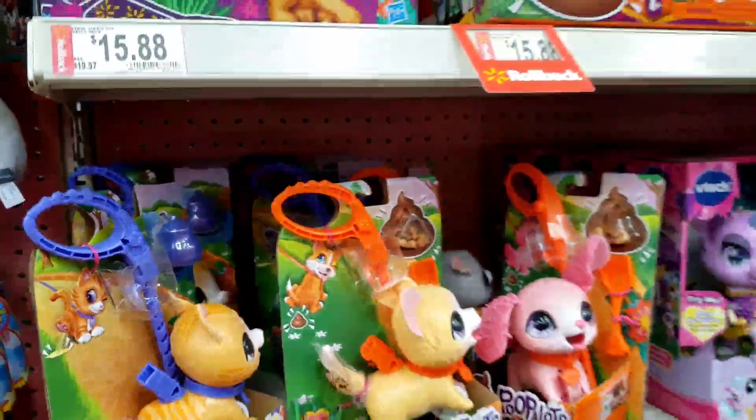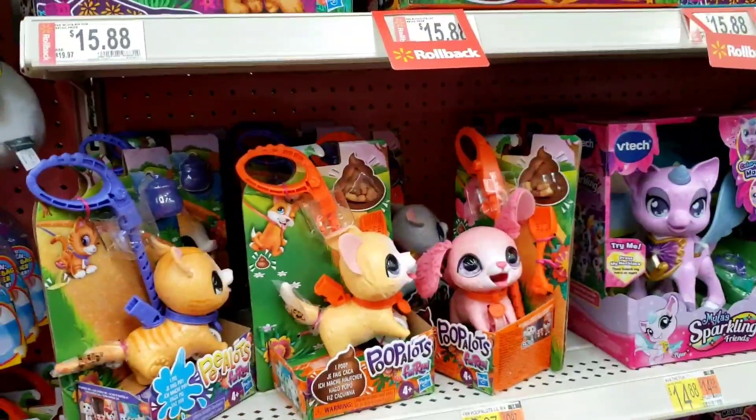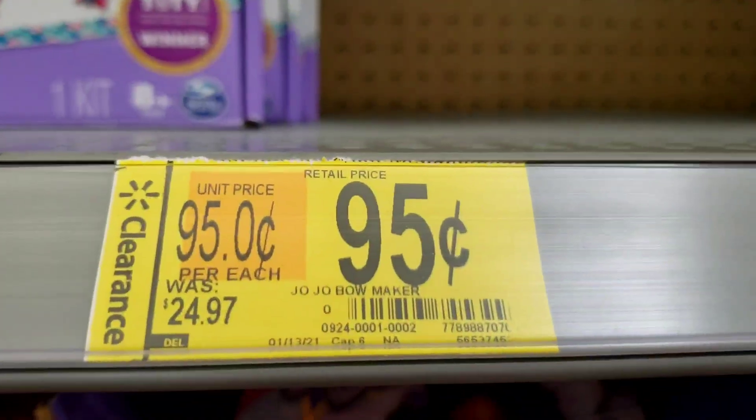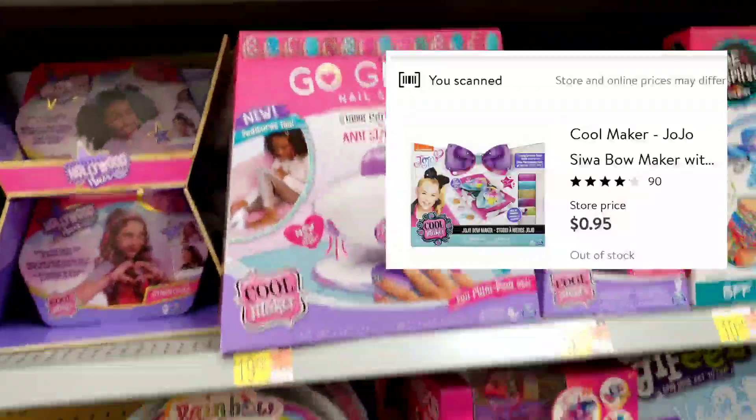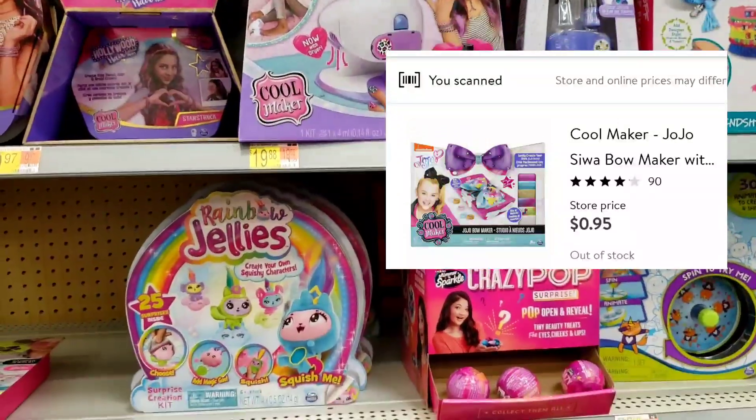So I'm gonna grab like a few of them and put them in my cart. I think I'm gonna grab about six of them. Do y'all see this? 95 cents — this was $24.97. I'll scan it and link it on the screen to show what it is.